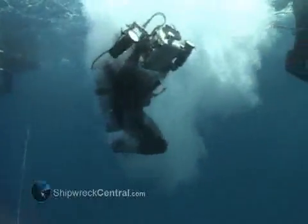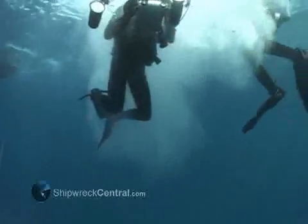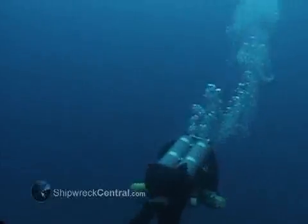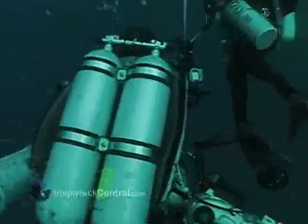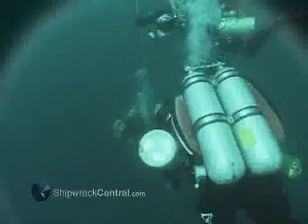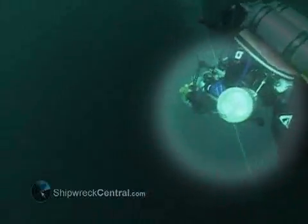Tech diving is sophisticated scuba diving taken to a whole new level. It puts a diver in very deep water, relying solely on the equipment carried on his back — large double tanks, not filled with air but mixed gas, and additional single tanks of high percentages of oxygen for decompression.